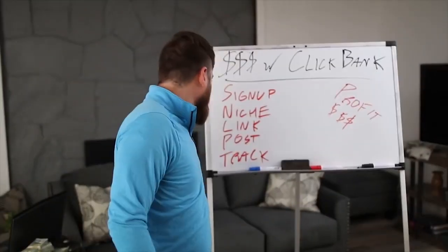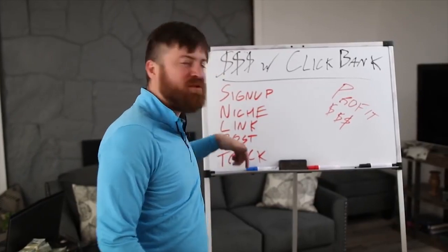You want to make money with Clickbank? I'm going to show you how. I'm going to show you how to sign up, find your niche, find a link, post it, track it and make some money — step-by-step on my computer in just a second.